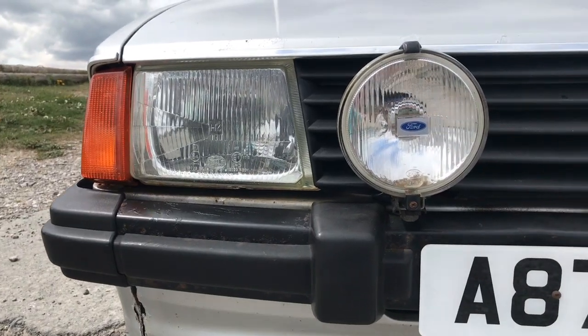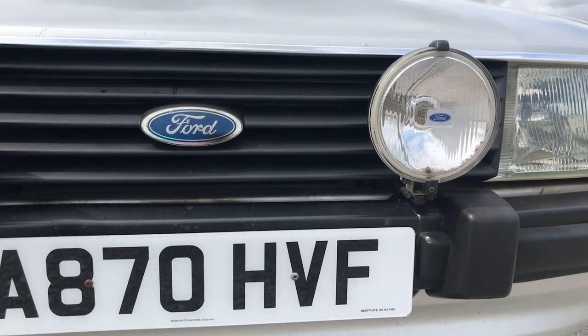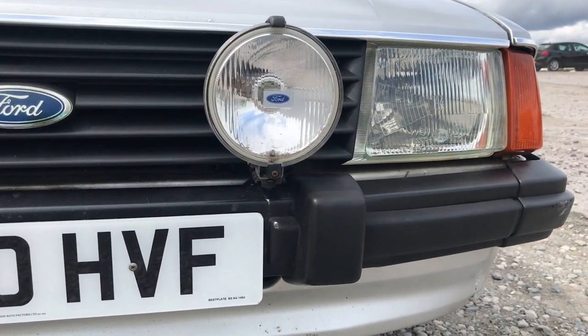Hi guys, it's Steph from iDriver Classic and in today's video we're taking a look at the fantastic Ford Escort. This is quite a cool one because this is a Ford Escort Mk3, and not only that it's an auto.